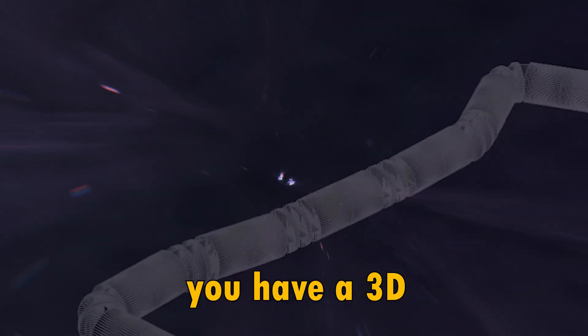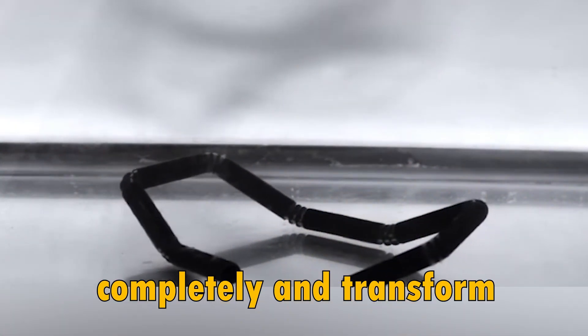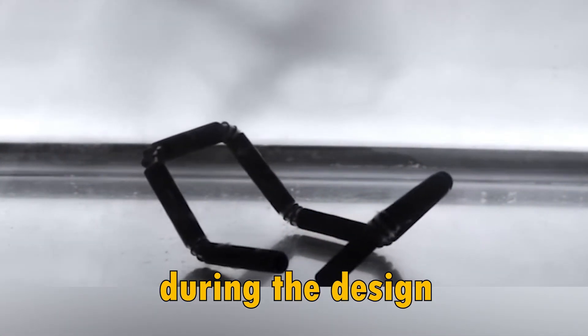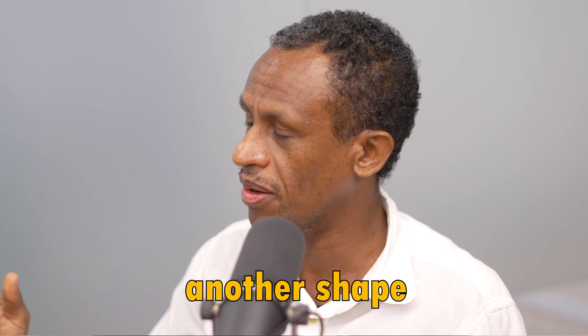So you have that 3D structure, but later on after it's fabricated and coming out of the printer, let's say you heat it up — it morphs completely and transforms itself into something that you conceived during the design, the CAD model that you created. At time T, it can have this shape. At another time, it can have another shape.